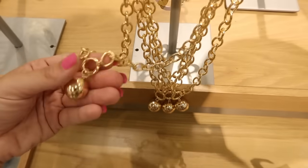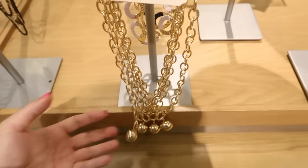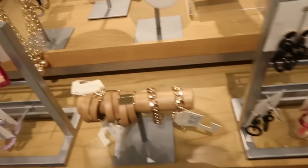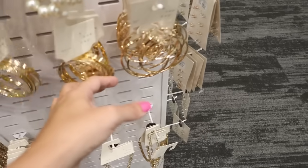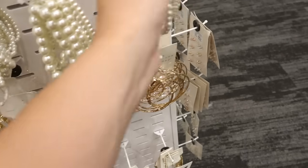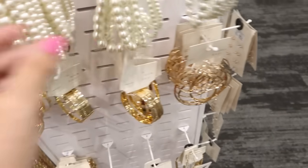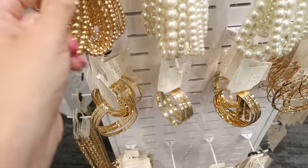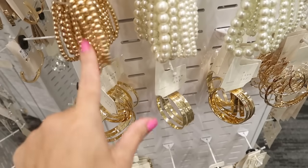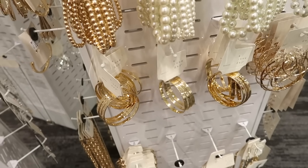I actually wanted a bracelet like this — I saw something similar from a really high-end designer. The A New Day bracelets include pearl stretch bracelets for $9.99 and gold ones for $12.99 for three. Walmart has five or six for like $5-6 by comparison.